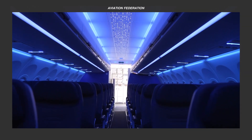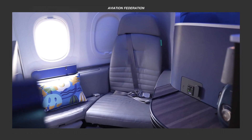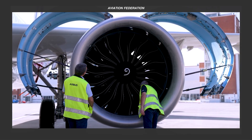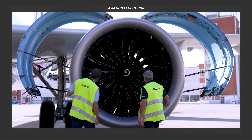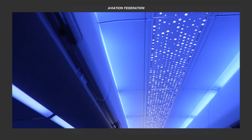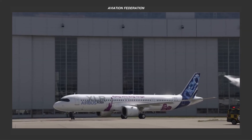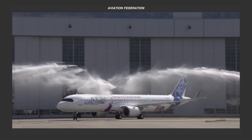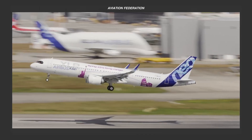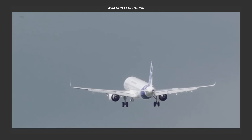What are your thoughts on these impressive features on the new Airbus A321 XLR? Is there a particular aircraft you'd like us to explore in our next review? Whether you're a seasoned aircraft enthusiast or just diving into the world of aviation, feel free to drop your suggestions and opinions in the comments below. Don't forget to leave us a thumbs up if you enjoyed this episode, and share this video with your friends. Until next time, fly safe.